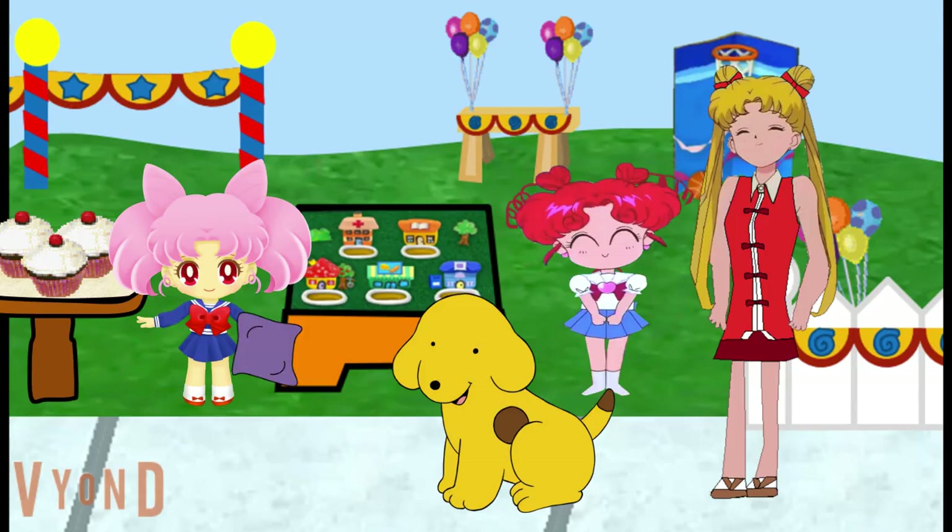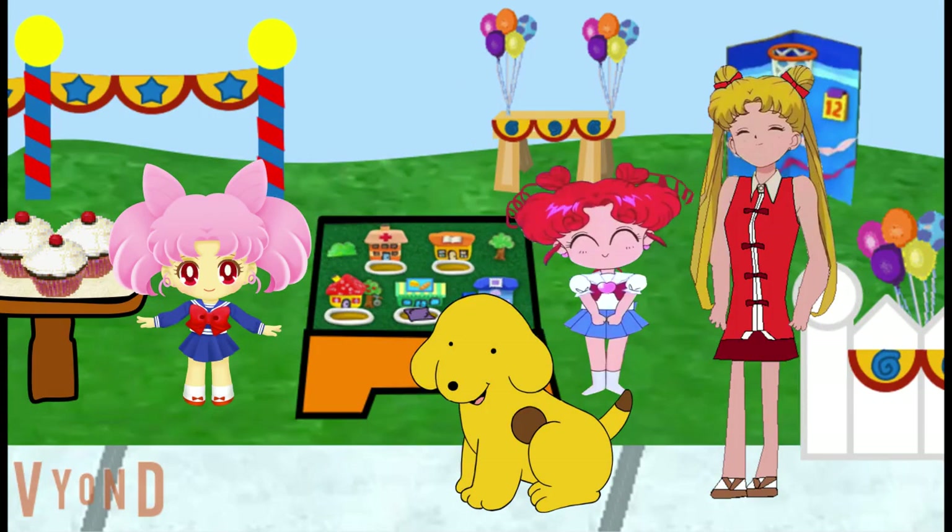Spot, you go first. First, find a place where you buy fruits and vegetables, then toss the bean bag in. So I need to toss the bean bag to a place where you buy fruits and vegetables. Where's that? The grocery store! The grocery store is where you go to buy fruits and vegetables — and other stuff too. Let's toss the bean bag to the store. Nice toss, Spot — you made it! Thanks, Chibi USA. And here's a cupcake for you. Oh boy, thanks!